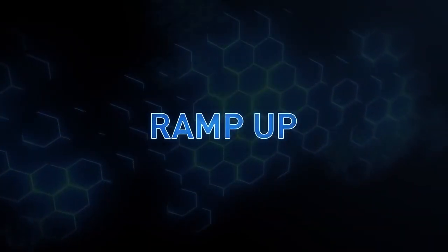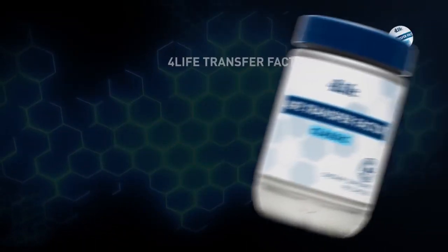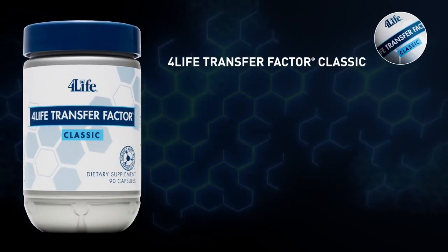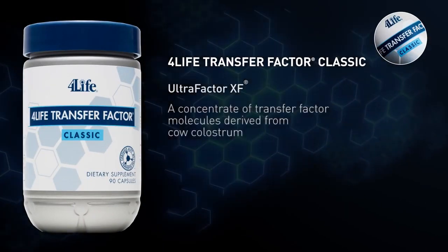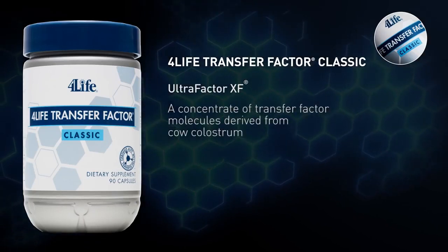Ramp up your immune system at the foundational level with 4Life Transfer Factor Classic. This product features Ultra Factor XF, a concentrate of transfer factor molecules derived from cow colostrum.